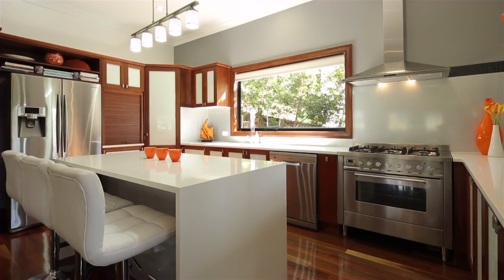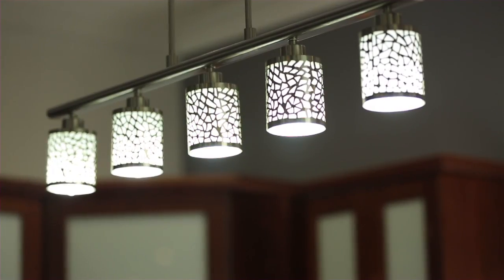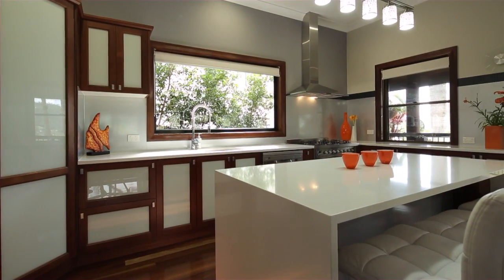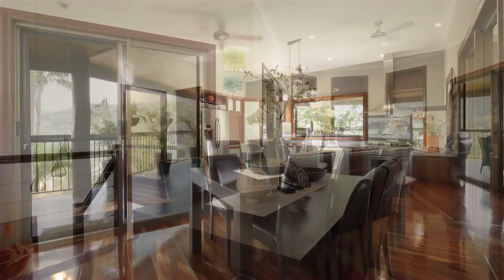A brand new kitchen offers the perfect mix of practicality and contemporary design, featuring quality appliances and stone benchtops. The lounge and dining room provide plenty of natural light and space for the family.